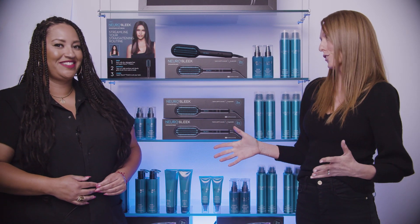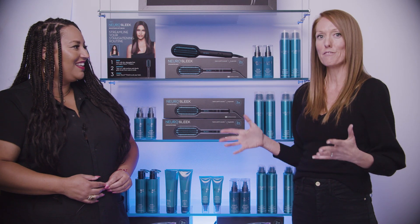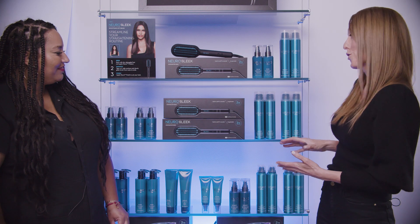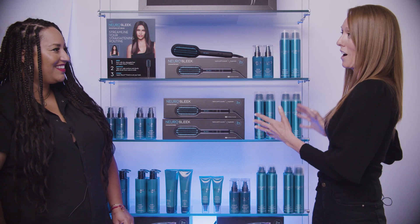Definitely. Especially for the Neuro Sleek launch, we want to tell a visual story with our signage that you see here and then all of the cross-merchandise Neuro Liquid line.